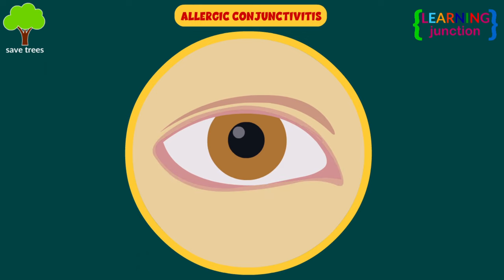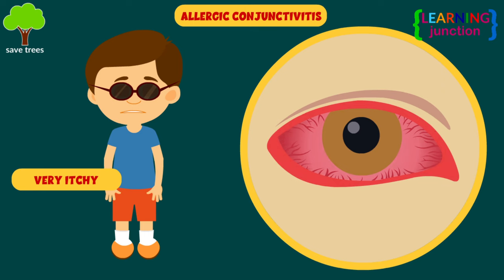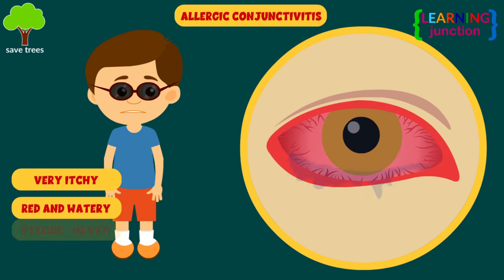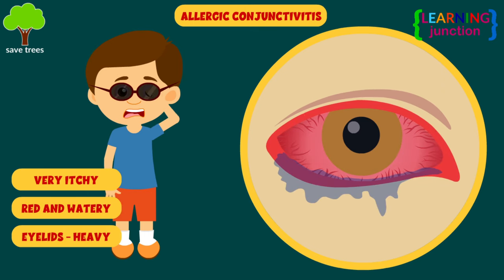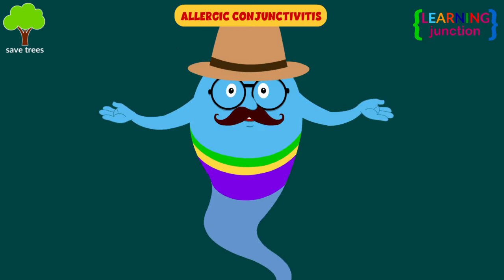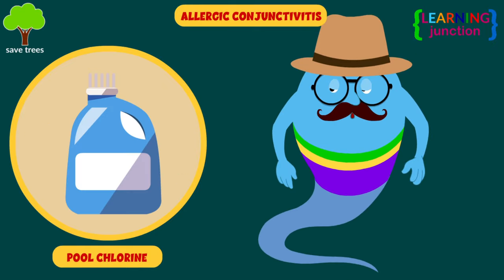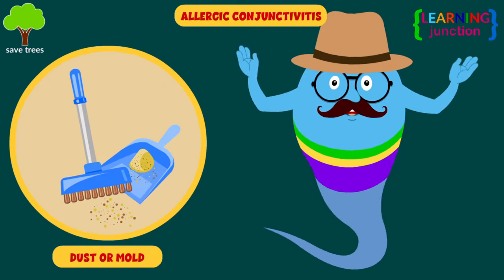Allergic conjunctivitis. It is not contagious. It makes your eyes very itchy, red, and watery, and the eyelids may get heavy. Also, you have an urge to rub your eyes. It is sometimes caused by an allergic reaction to pollen, animals or birds, smoke, pool chlorine, dust or mold, etc.